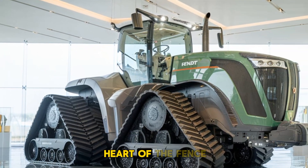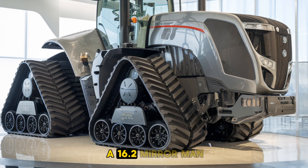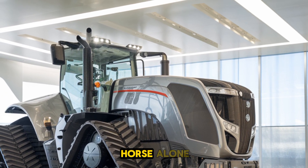Let's start with the heart of the Fendt 1167 Vario MT — the engine. At its core is a 16.2-liter MAN engine producing a staggering 673 horsepower.